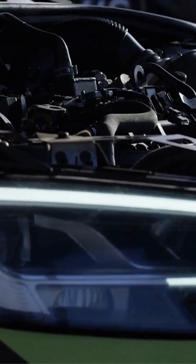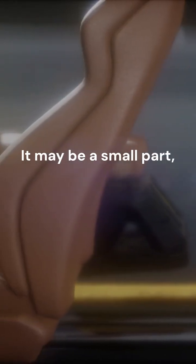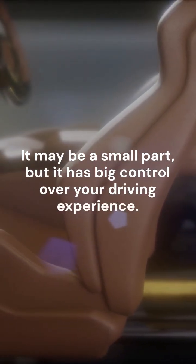In short, the throttle body controls your engine's breathing and your speed. It may be a small part, but it has big control over your driving experience.